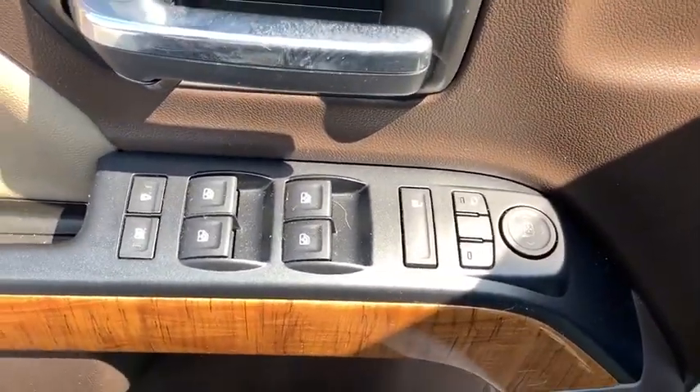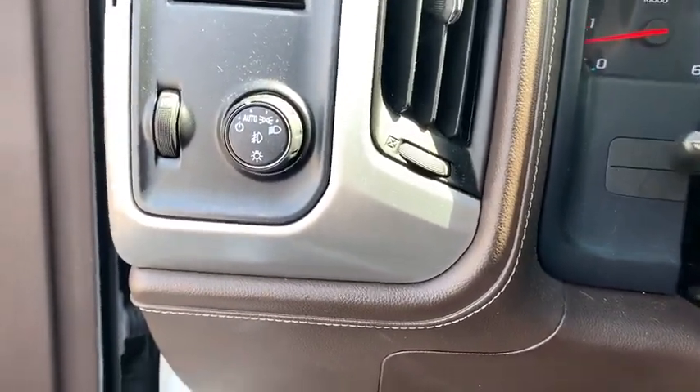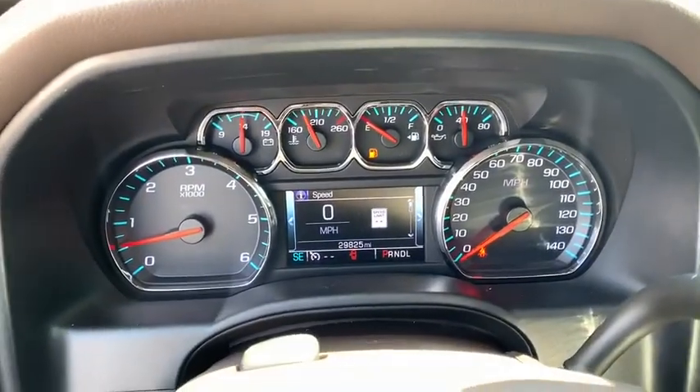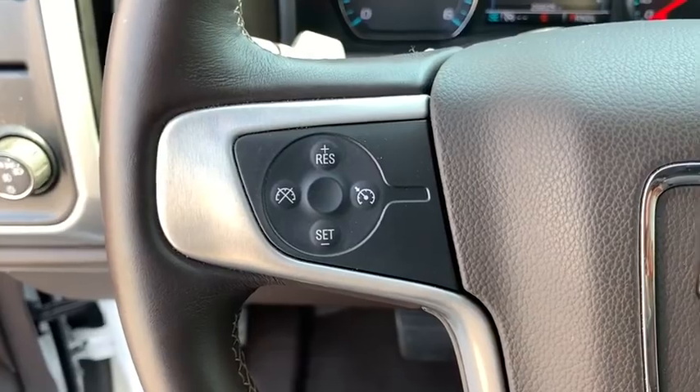Here are some of this vehicle's great options: remote engine start, traction control, power passenger seat, steering wheel audio controls, dual airbags, chrome mirror caps, power steering, alloy wheels.